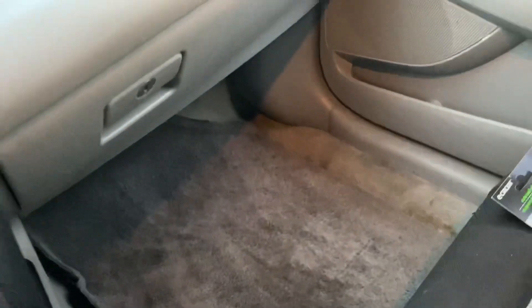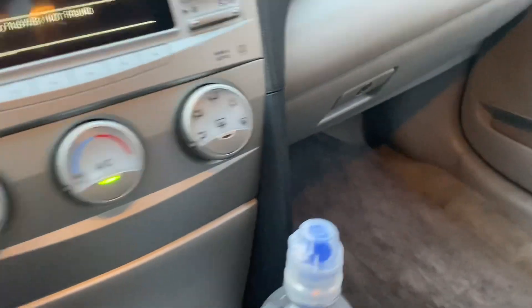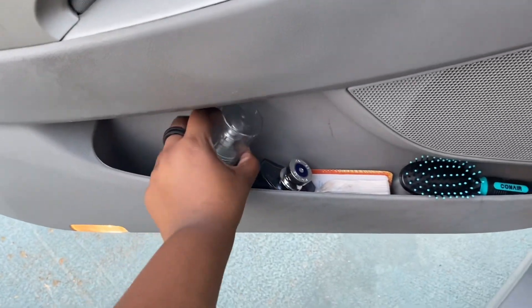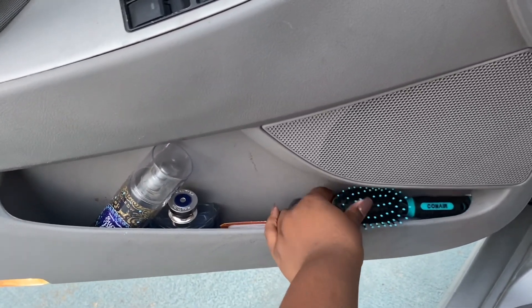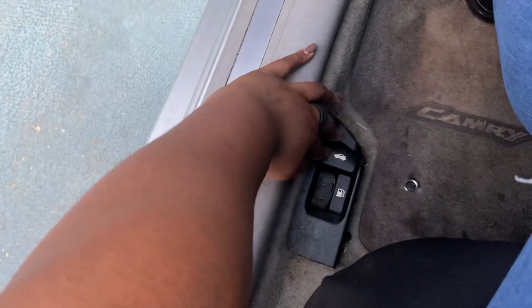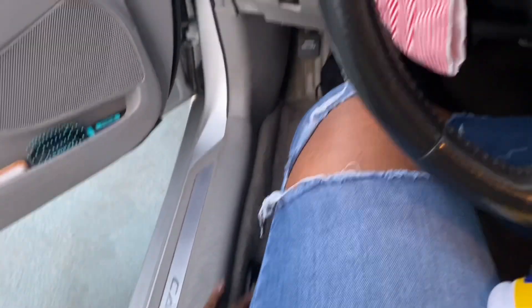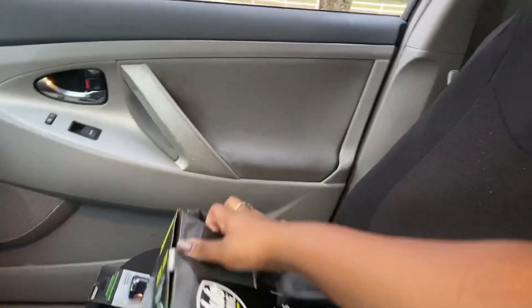When I was younger I spilled something there, so don't worry about that — it's actually dirt. Okay, over here I have my perfume, here's my dad's cologne, I have a bubble, and I have a brush. Down here we have the trunk and the gas tank release. And this is what it looks like over here, guys — this is the stuff I'm going to be decorating my car with.